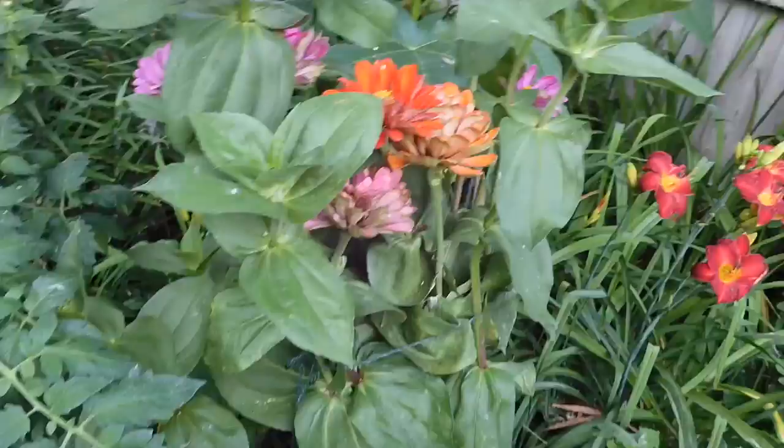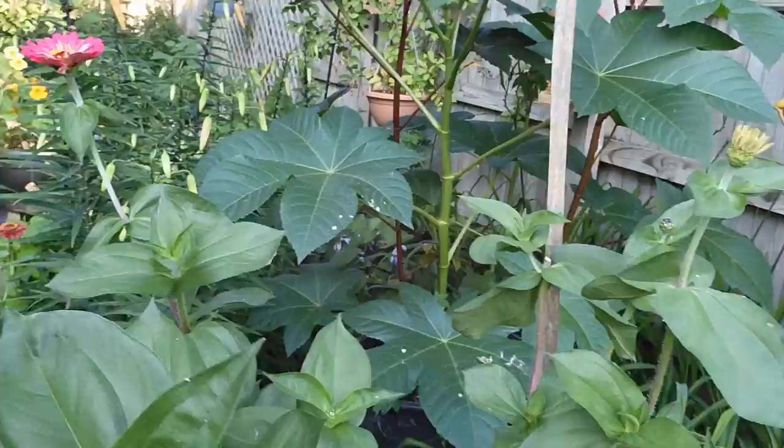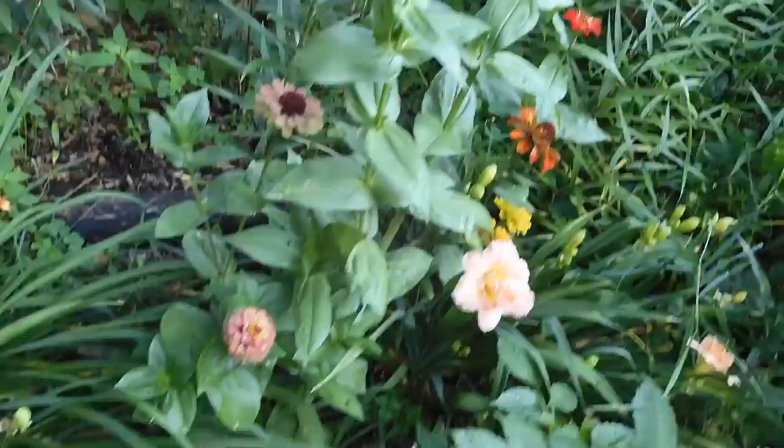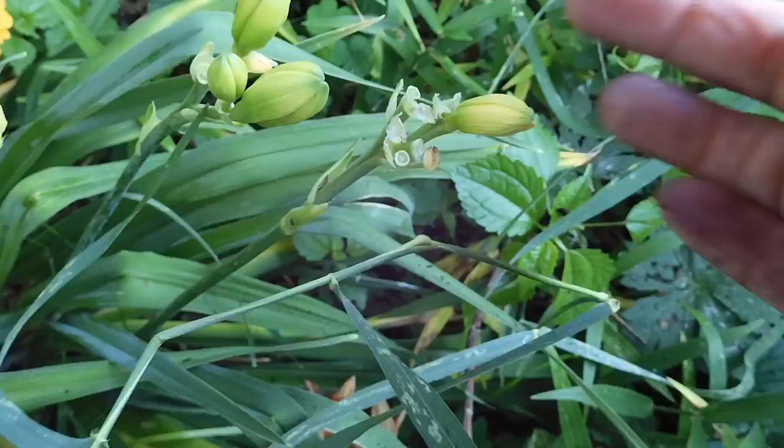The zinnias are doing really well here — I've picked a few for flower arrangements, so we're getting some more tall blooms. There's another echinacea over here with a giant bumblebee coming into it, some more zinnias, and then this other daylily is like a double peach-colored daylily — just beautiful. I did notice I was losing a few blooms, like they're drying and falling off, so I don't know if the heat got to it.